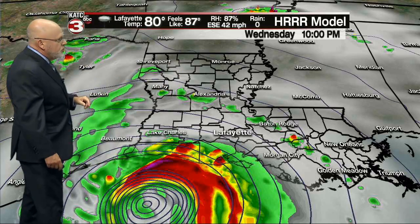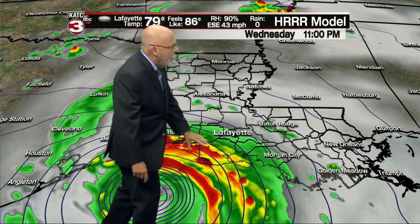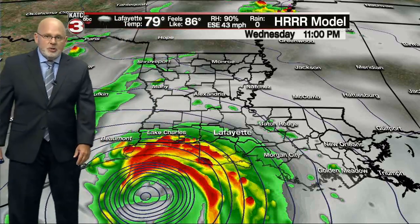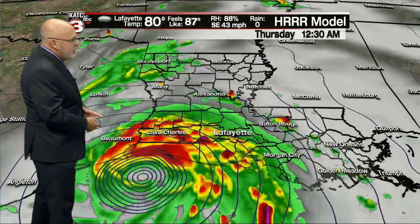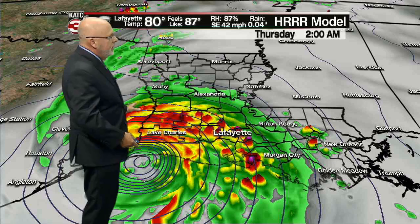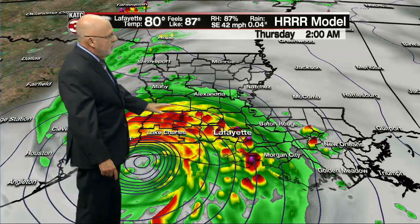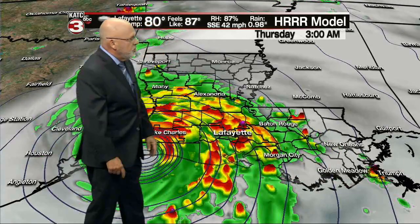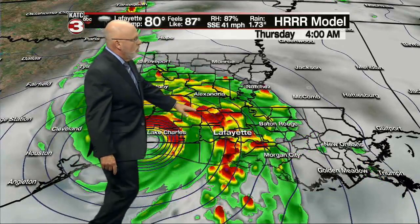This is the latest high-resolution rapid refresh model that just came in. We see the storm coming in. Here we are at 11 o'clock, and those tropical rain bands are gradually working their way into Vermilion, Cameron, and Calcasieu Parish. As we get to 12 o'clock in the morning, we're going to see these tropical rain bands pushing through much of Acadiana, with gusts continually on and off as they move from south to north across the region.